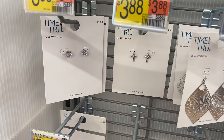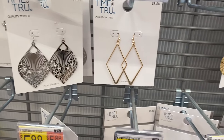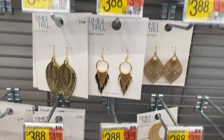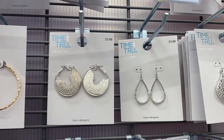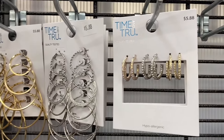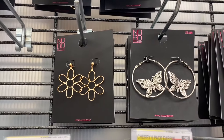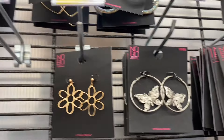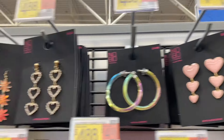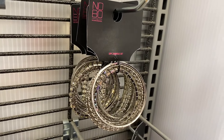They have cute earrings — stud earrings by Time and True for $3.88, including crosses, diamond-style studs, and hoops. There are also hoops in different sizes for $5.88, and No Boundaries earrings including a flower shape for $4.88. There are hearts, and several other new styles at $4.88 and $3.88.